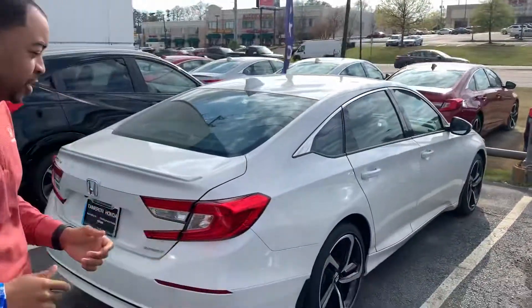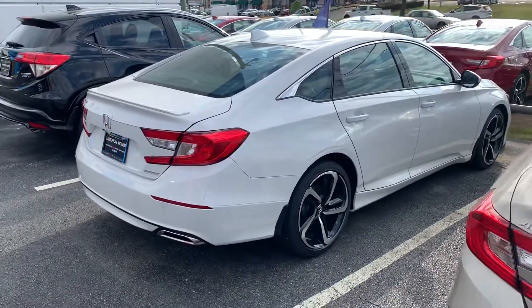Edwin, good afternoon. This is Christopher at Tamron Honda. I am so excited to show you this 1.5 turbocharged engine in the brand new 2019 Honda Accord Sport.